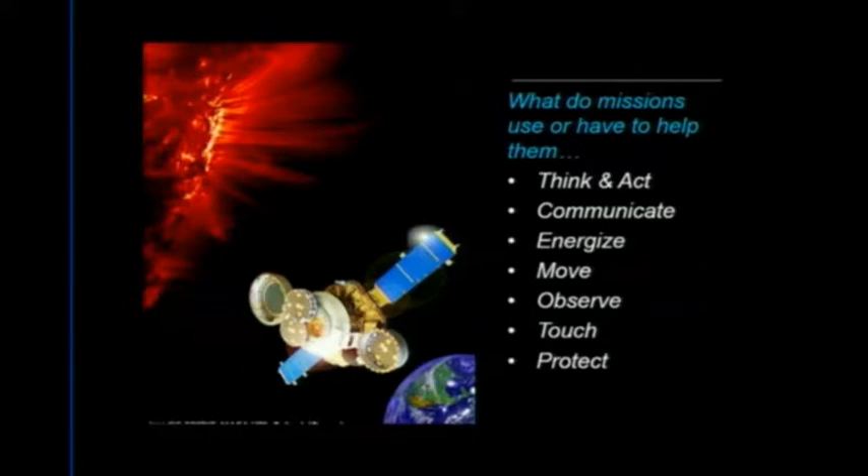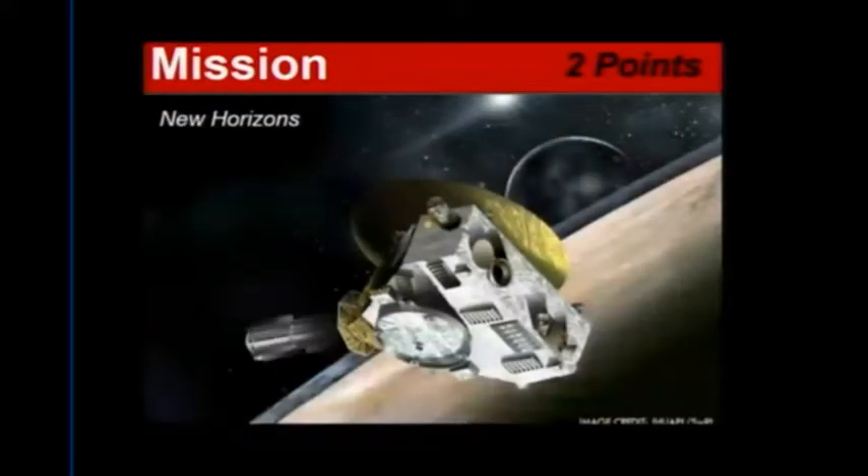The game show is broken up into categories: think and act, communicate, energize, move, observe, touch, and protect. We find that breaking it down and anthropomorphizing engineering really connects to learners of all ages. Our first category features the New Horizons mission, and I have notes you can easily use in class to ask probing questions. We're going to use the honor system for you guys to keep track of your points. In the classroom, I would suggest a grid on the board — break groups up into teams, keep track of points, and maybe they can come up with team colors or names.